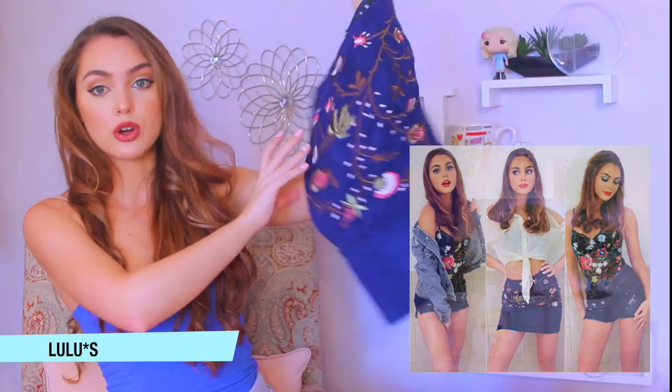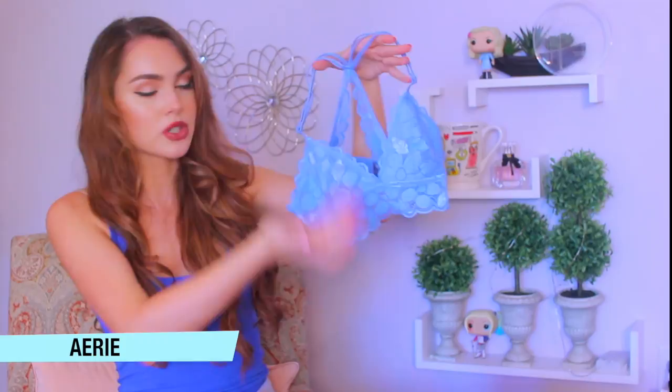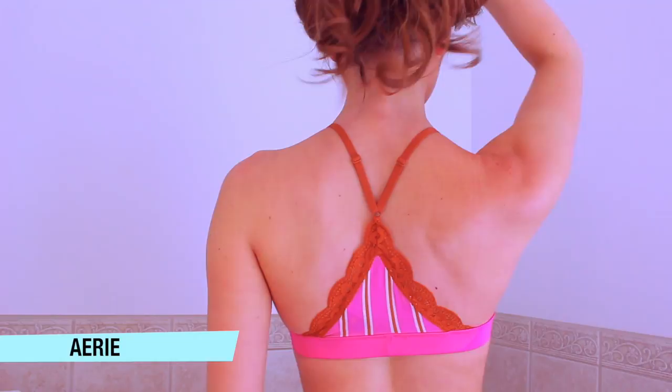Bralettes are essential. This one is from Aerie — I kind of defeat the purpose of wearing one because I wear a strapless bra underneath for a little lift, and then this just peeks out of a t-shirt or a low-cut top for a pop of color. But if you have more to work with you could just wear it plain. I also have one with a really fun pattern that works great for low-cut tops too.